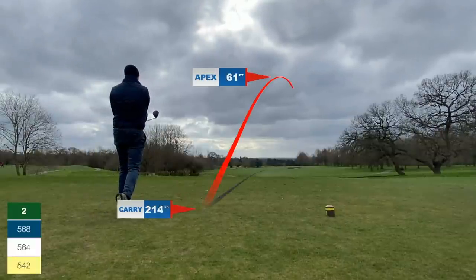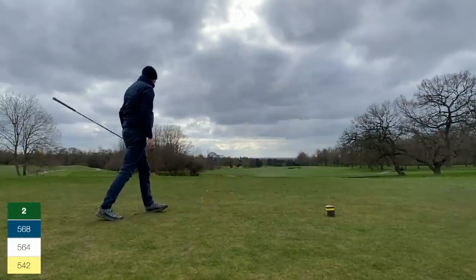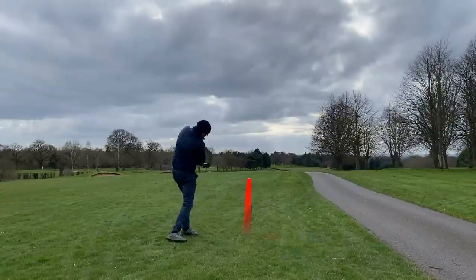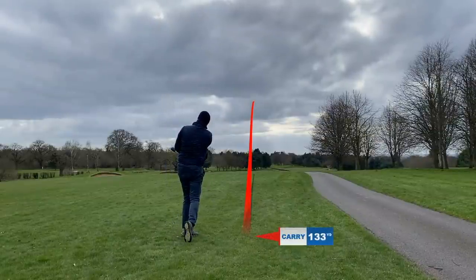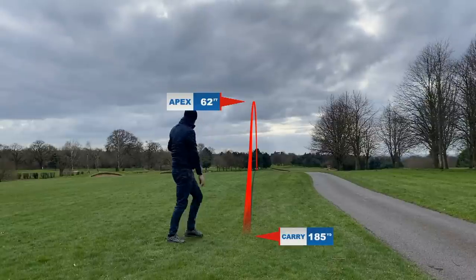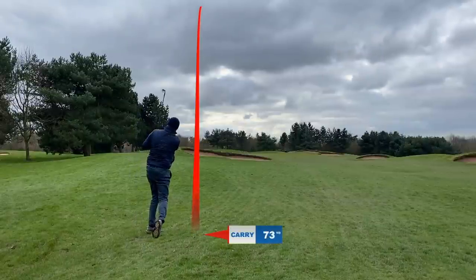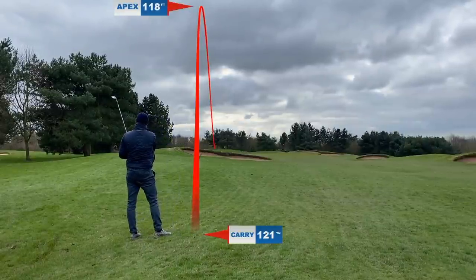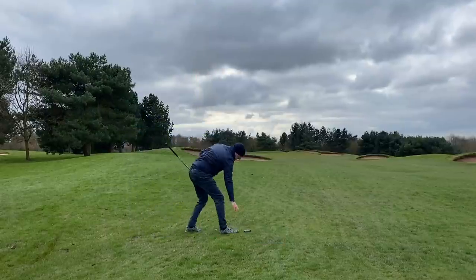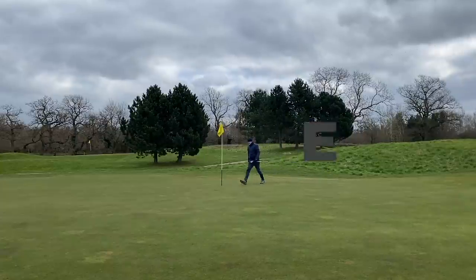Next hole is a par five. A big tee shot — a little bit out to the right but there's plenty of room, carries the bunker, and we've got slightly downwind. Next shot is with a hybrid, getting the ball back into play — not reachable in two. The idea is to get it a couple hundred yards back down the middle of the fairway, which leaves 120 in. I play a 50-degree wedge, get it pin high, and that's a birdie. Bounce back to level par.